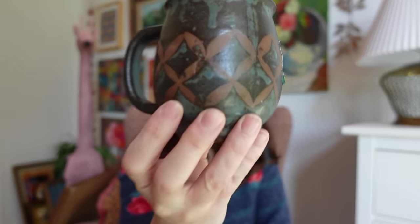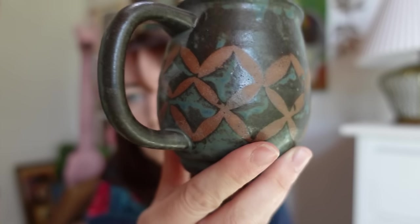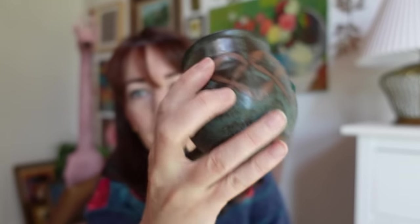Mugs are something that sell really well at Tiny Brambles — in my booth space we sell them for $18 a piece typically, and this one was only $2.50 with a coupon. I just fell in love with the glazing and the pattern; I thought it was really beautiful, so I had to grab it.